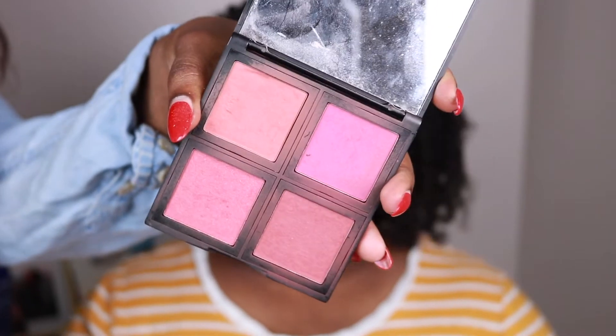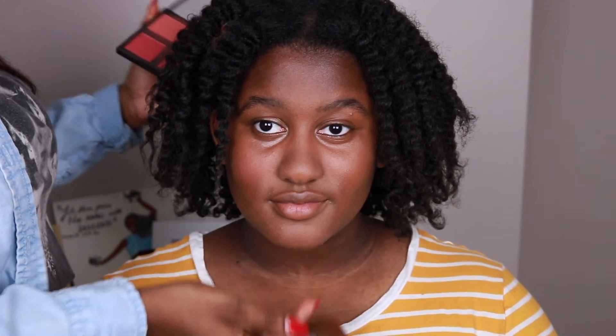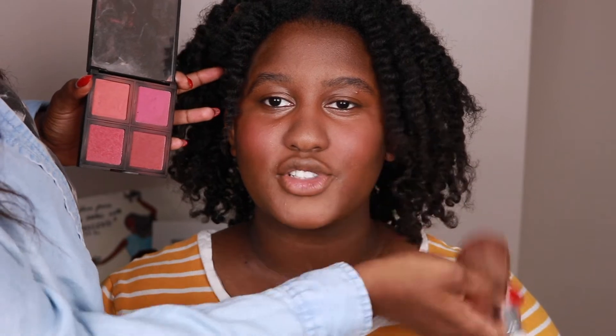We're going to take this ELF dark contour palette — it's really pigmented for dark skin and great at adding color back into the skin. We concealed a lot and took some dimension away, but this is going to help add it back. The bronzer of course will help with that too.